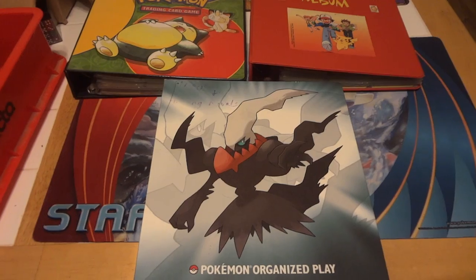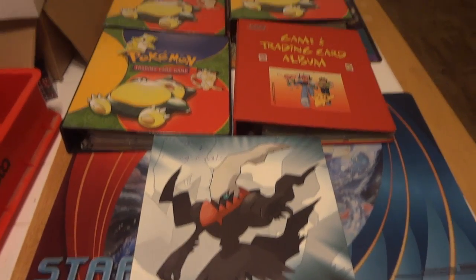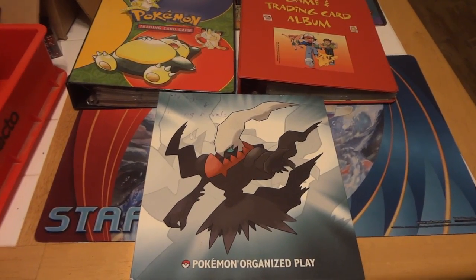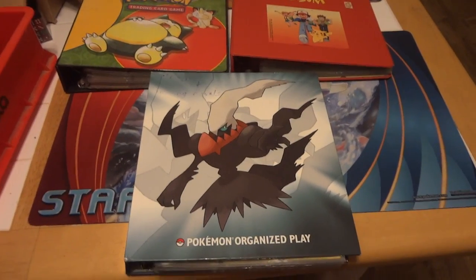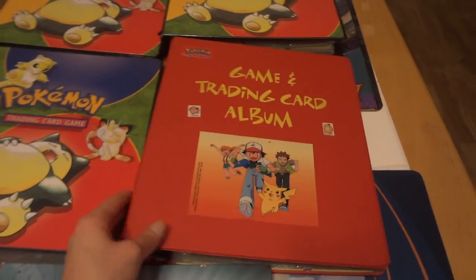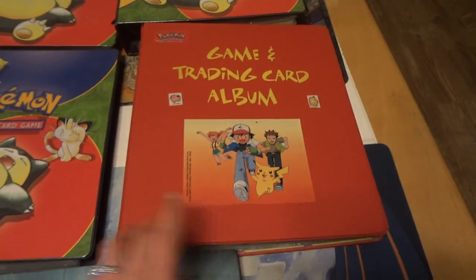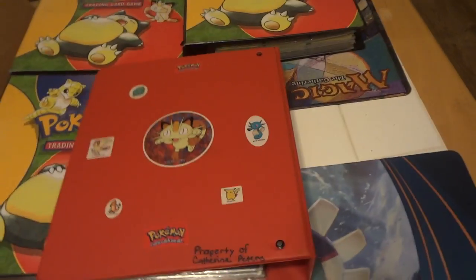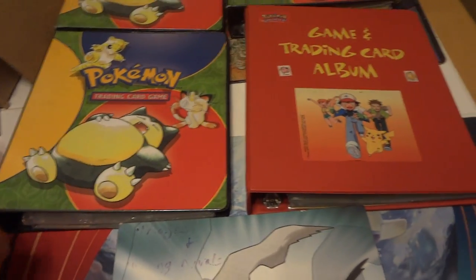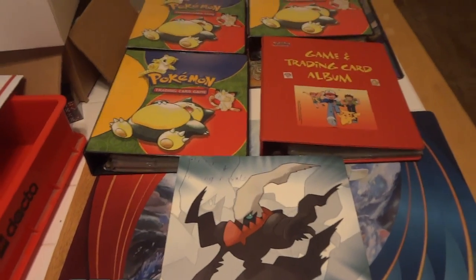I figured I would do another kind of package deal to try and take advantage of some shipping rates and give you guys a good deal at the same time. As you can see I have five binders, and these binders have been for sale for a while. They're all kind of damaged in some way — with the Darkrai binder there's some pen marks at the top. This one technically is in the best condition; I've actually been using it lately for trade binder updates. We have some tearing up here, and it's not an actual Pokemon binder but it has a bunch of Pokemon stickers.